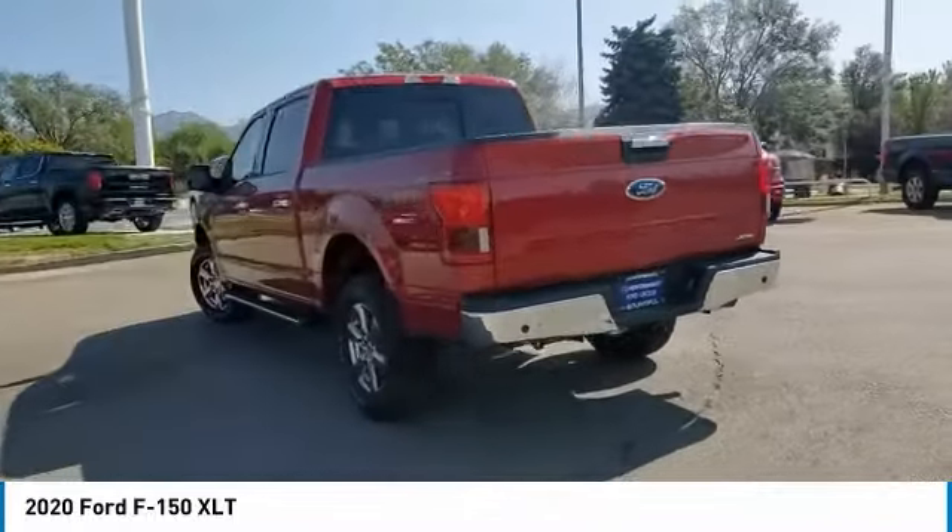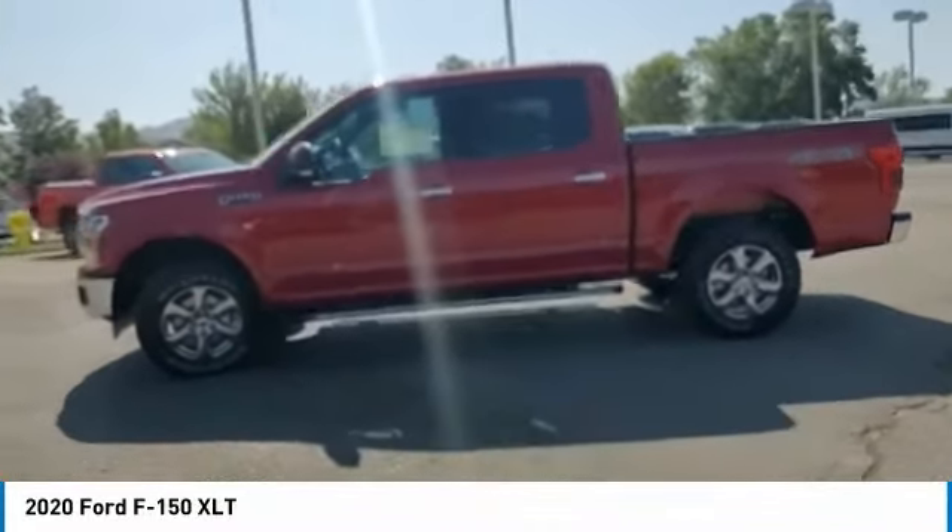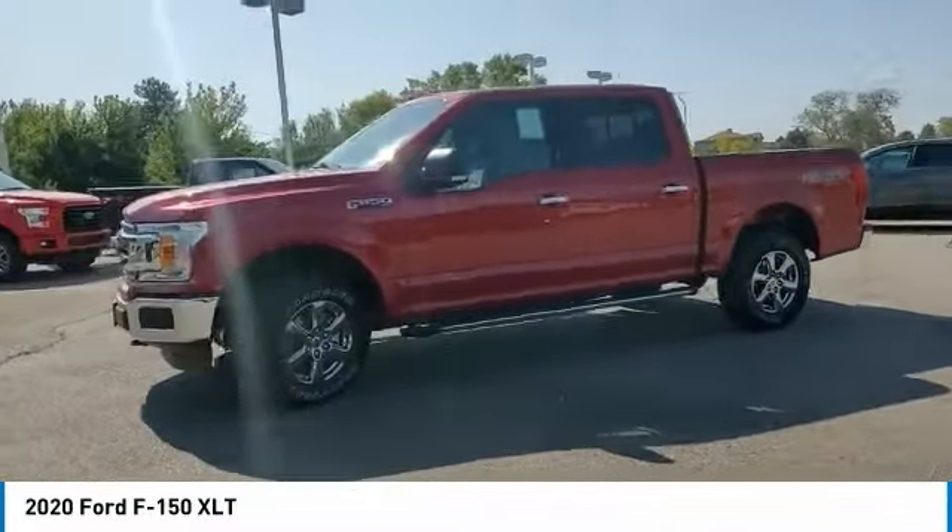This vehicle has less than 100 miles. Here are some of this vehicle's great options: four-wheel drive, tire pressure monitor, aluminum wheels.